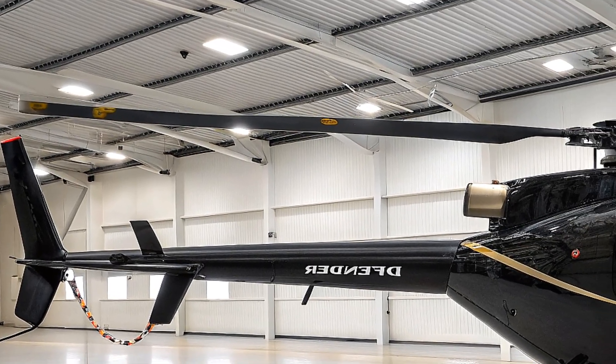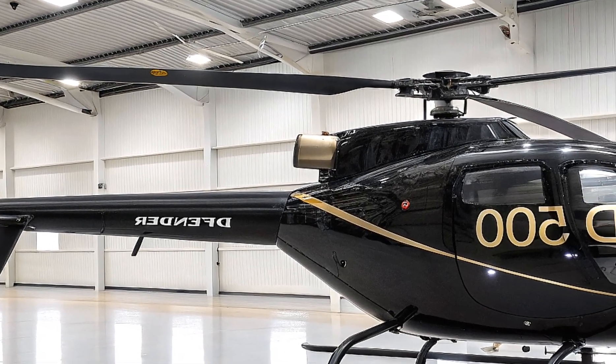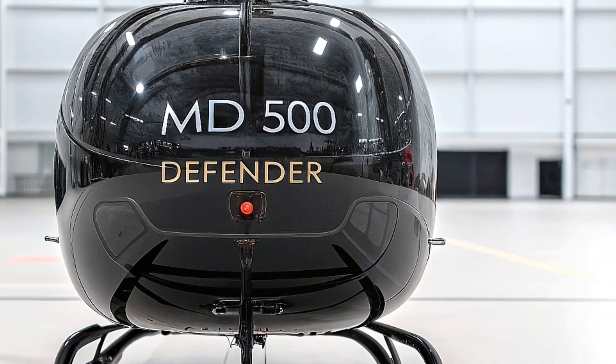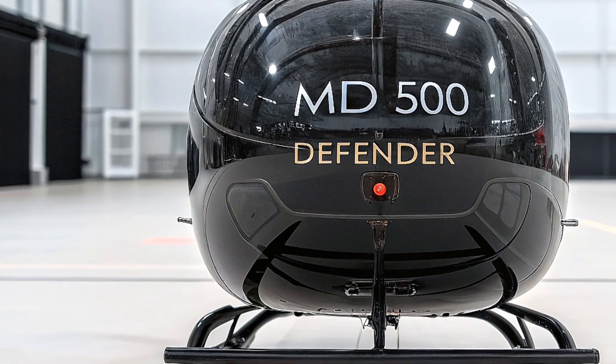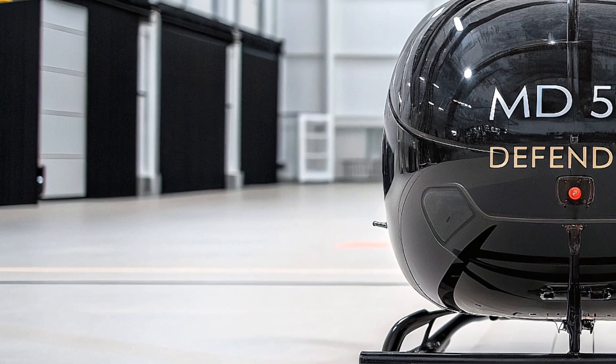On the civilian side, it's a workhorse for utility roles — think powerline inspections, aerial surveys, or even VIP transport with a plush interior option for up to five passengers. The large flat floor and 1,519-pound internal load capacity make it a cargo-hauling champ, while low operating costs keep it wallet-friendly.